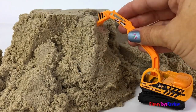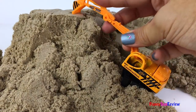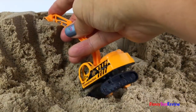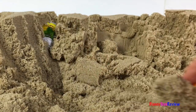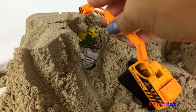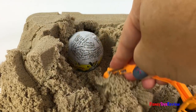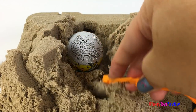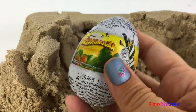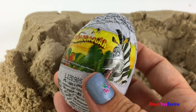Here comes a little excavator — let's see what they can find. Wow, I see something. Let's dig it out. Whoa, it's a surprise egg from Madagascar! Super fun. Let's see what's inside.